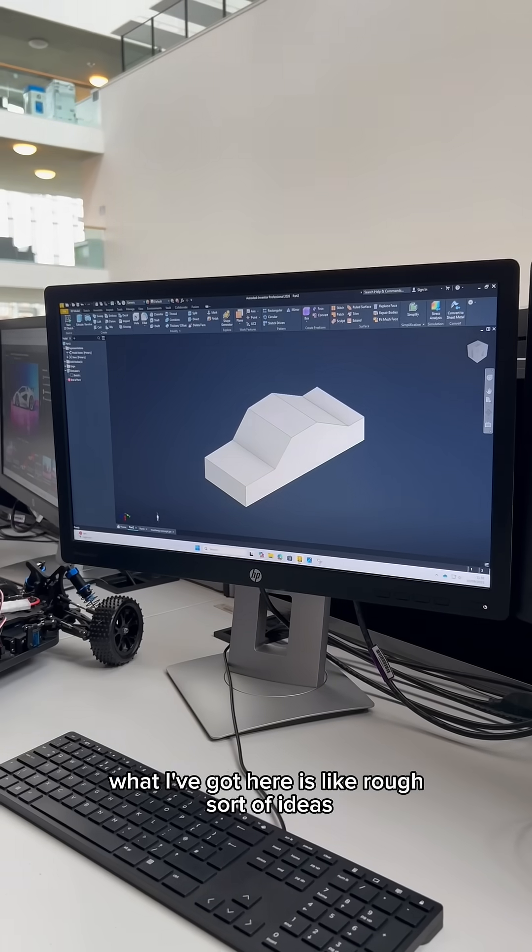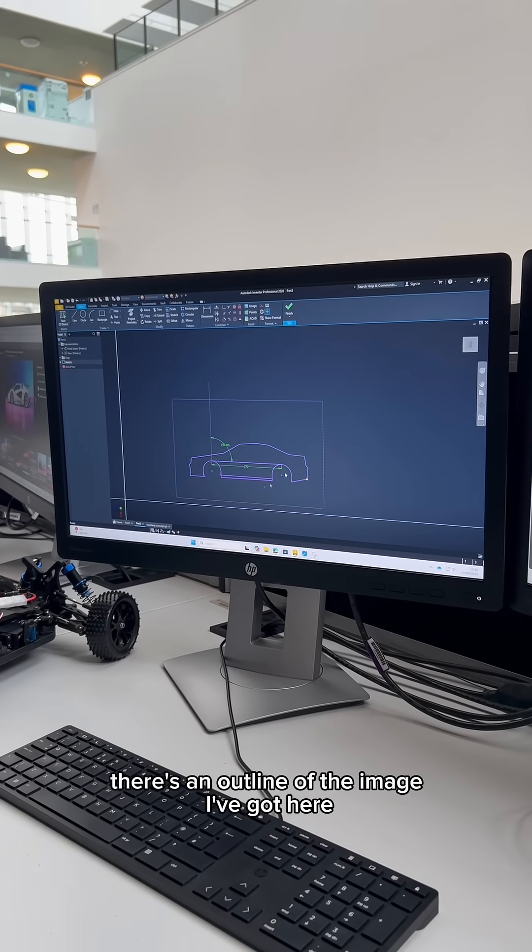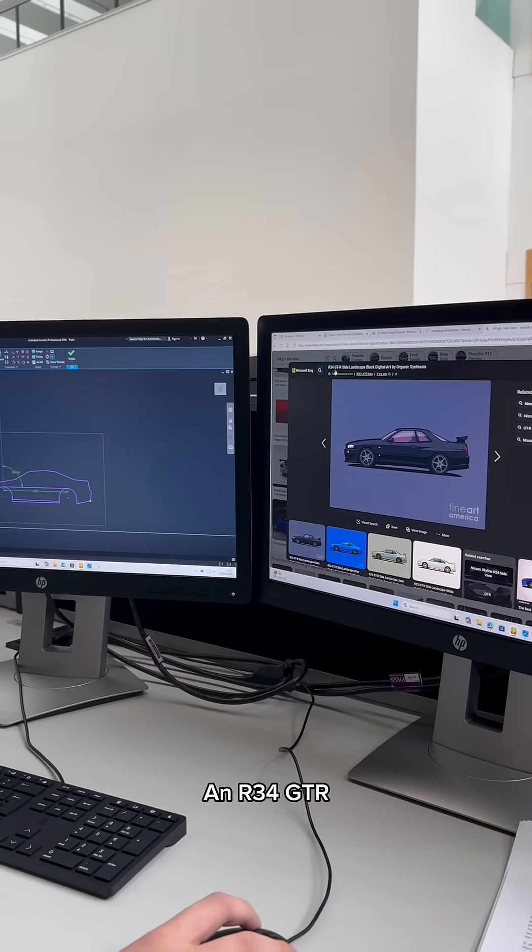There's a wee race at the end of it. What I've got here is rough sort of ideas — it's just an odd shape. Here's an outline of the image I've got: an Arthetic 4 GTR.